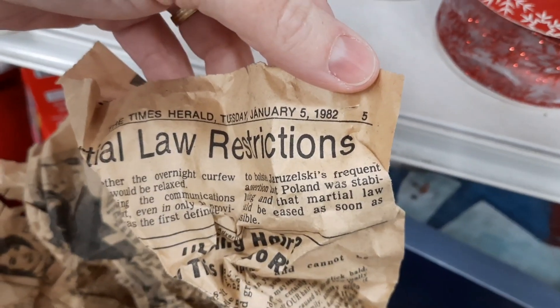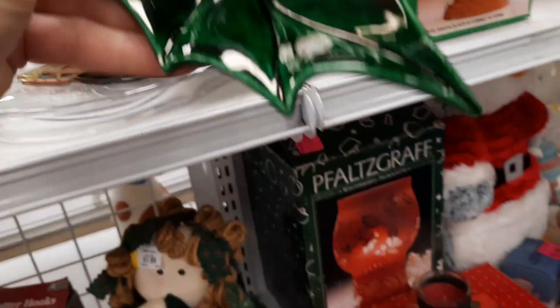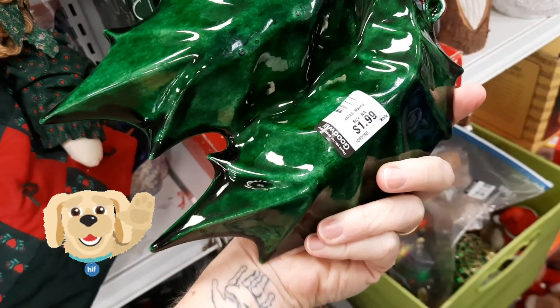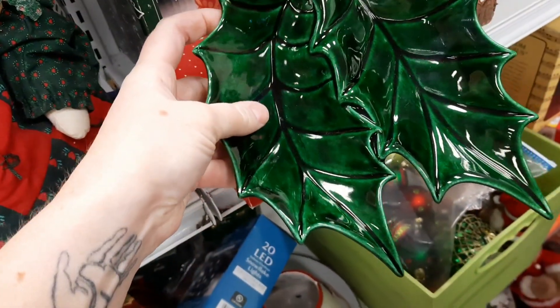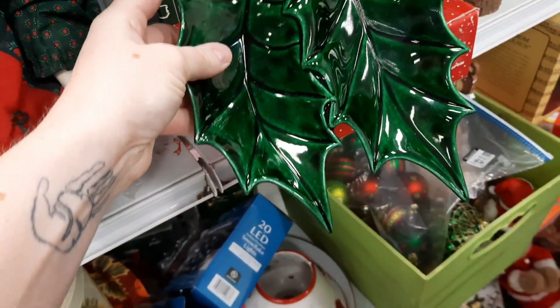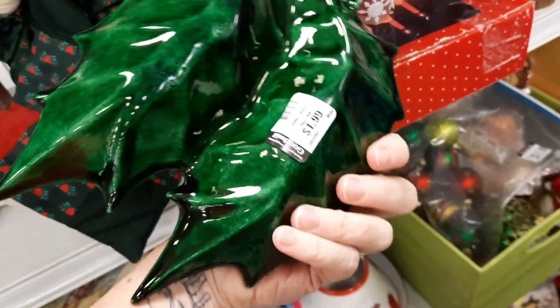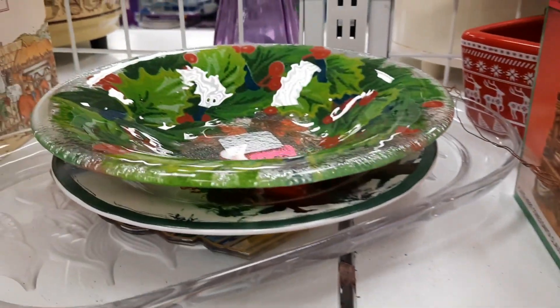So this newspaper was from 1982 — raise your hand if you were alive in 1982. I thought this was a really cool piece; I kind of think it was a hobbyist piece. It felt brand new, it was squeaky clean. So either someone kept it really, really clean or never used it.